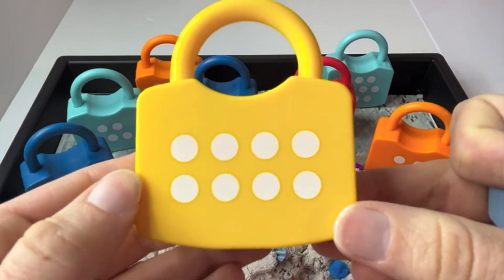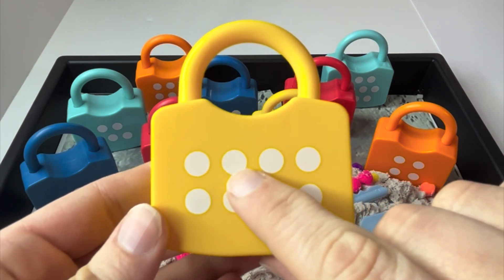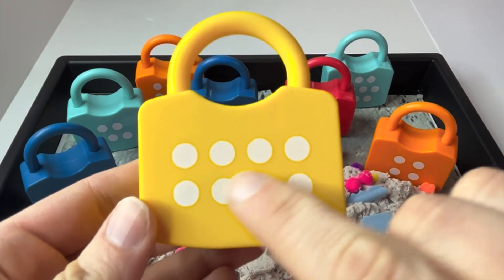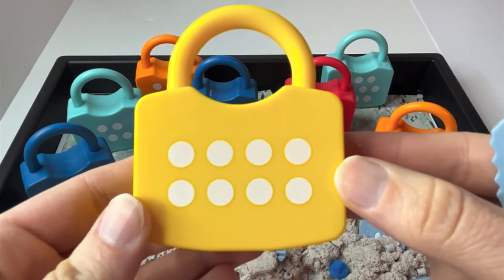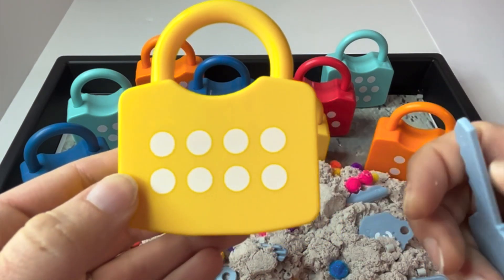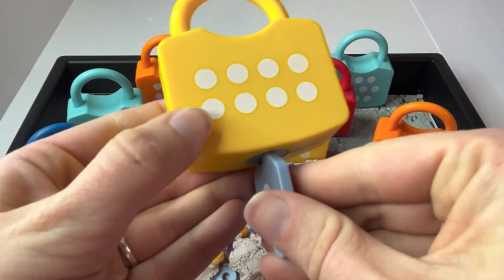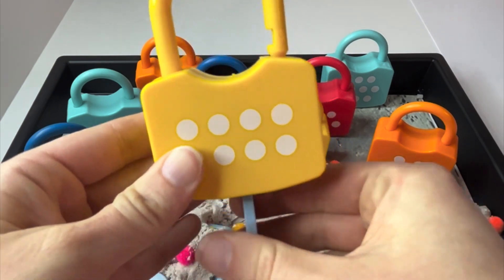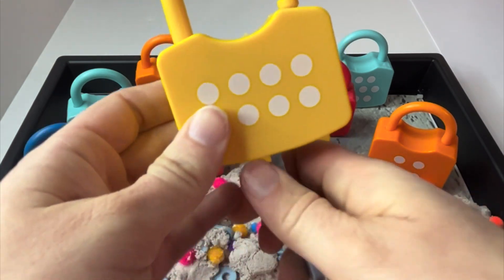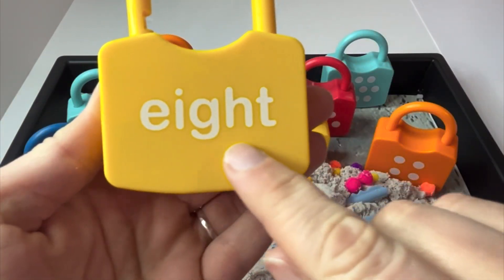Eight. Help me count. One, two, three, four, five, six, seven, eight. Were we right? Let's see. Eight. We were right. Nice counting. If we turn our lock around, we can see the number eight.